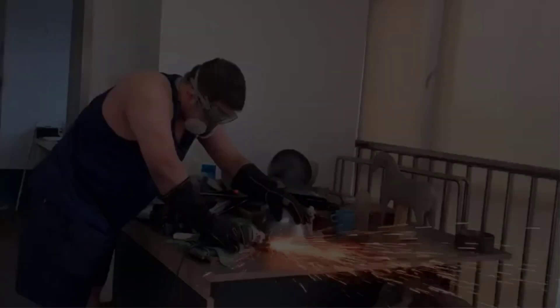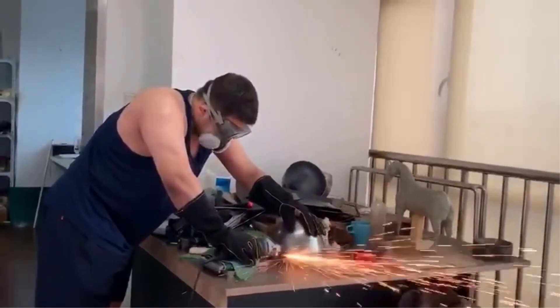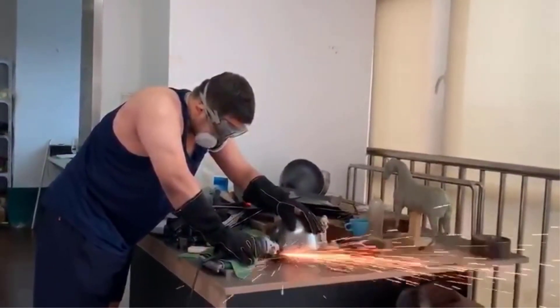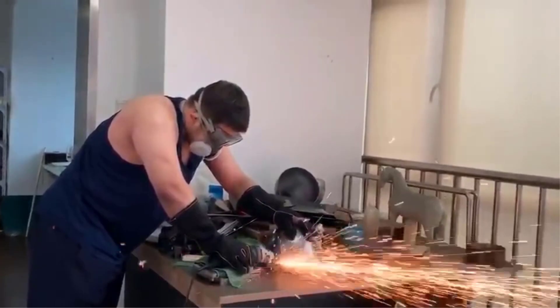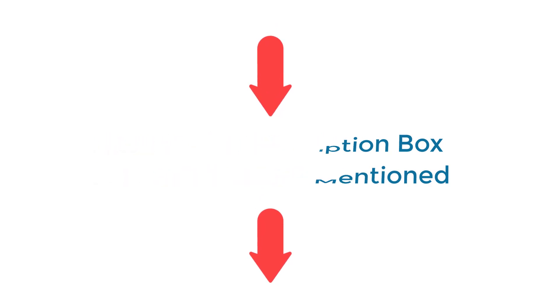I have done deep research, read tons of reviews, and compiled a list of the best welding gloves products from reputable brands. After much research, I found these products very helpful for people like you. If you want to know about the price and other information, be sure to check my description. So without any further delay, let's jump into the video.